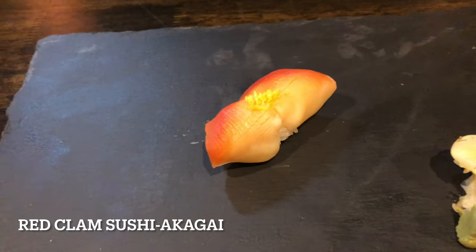This red clam is really tasty, and just like the squid it is soft with just the right amount of chewiness. And for some reason the flavor profile, just like the other shellfish, is very sweet — so it's a combination of primarily sweet and tasty.